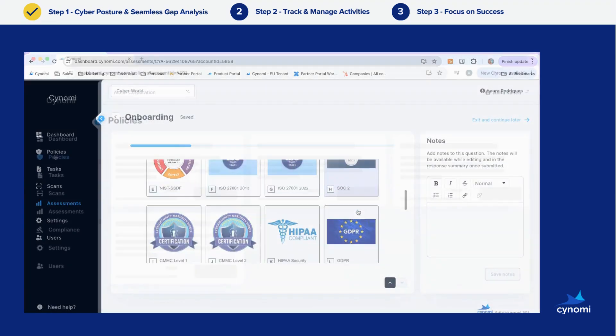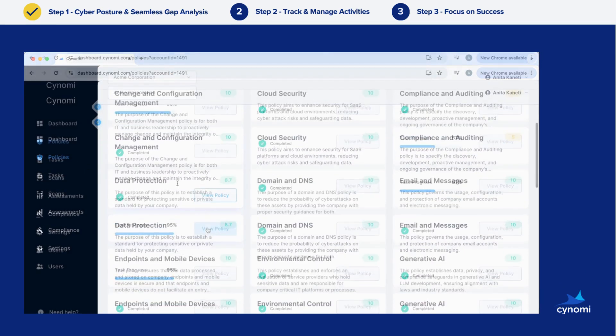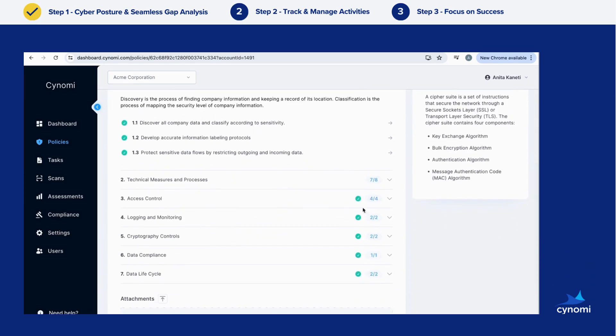This process seamlessly generates a custom set of policies based on industry frameworks and regulatory standards, designed to be easy to follow and actionable.